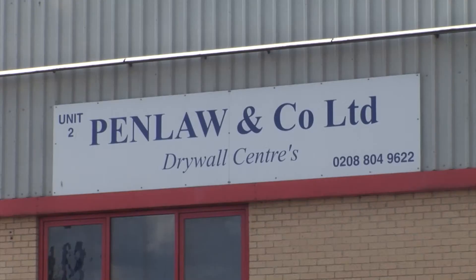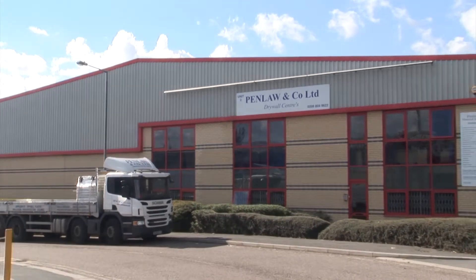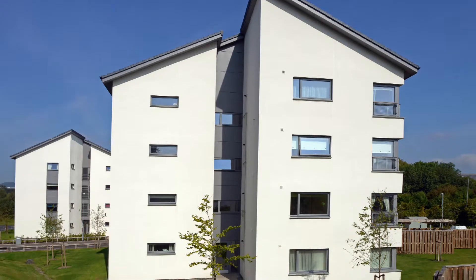K-Rend is our favoured manufacturer at this branch. We have a lot of passing trade that have a demand for coloured render and we cover all of their needs. Silicon technology has given us the ability to sell it with confidence and it does give a benefit to selling K-Rend.